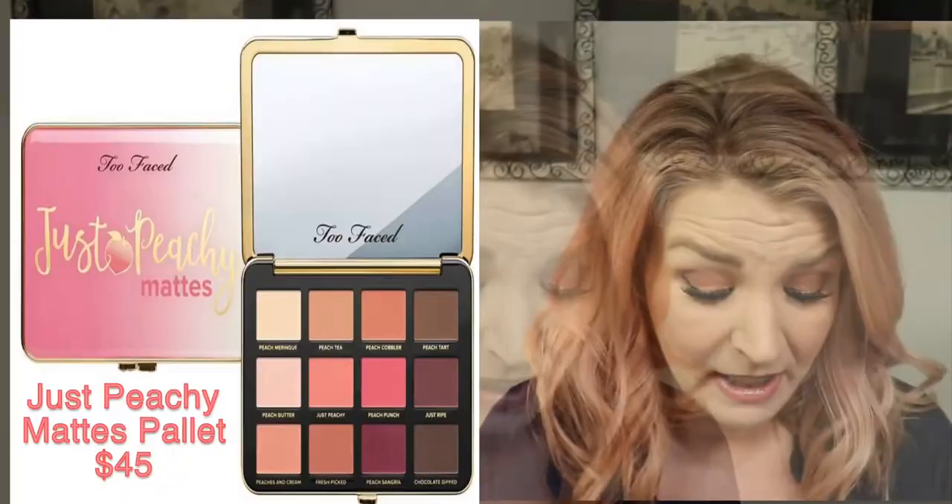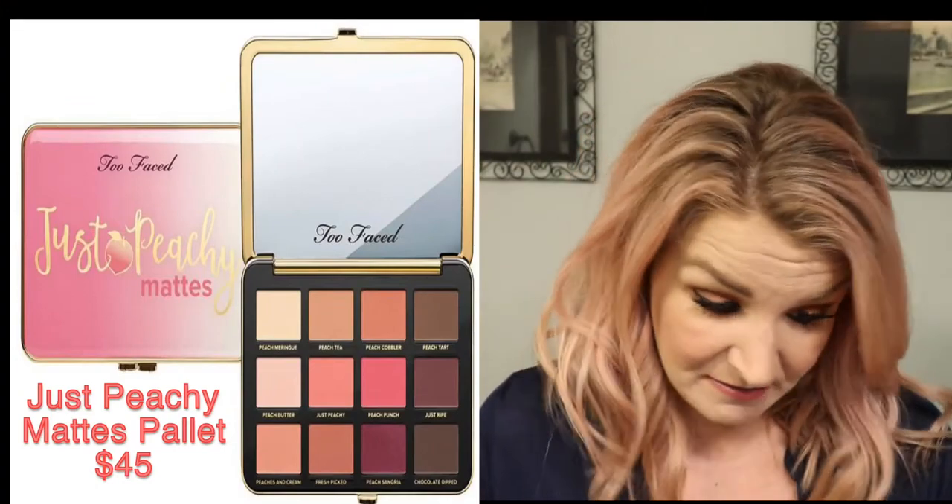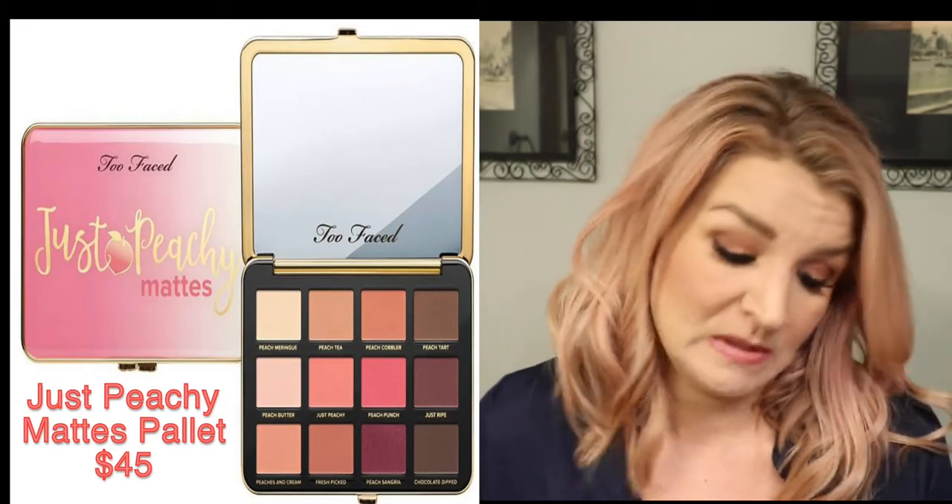Before I get into it, Two Faced has an existing peach collection — they came out with the Sweet Peach palette, blushes, and lip glosses. I don't have the Sweet Peach palette or any Two Faced palettes, but the Just Peachy Mattes is one I'm going to purchase because the colors are stunning. Everything in the collection smells like peaches — like how their chocolate bronzer and chocolate bar palette smell like chocolate. The palette has 12 shades, all matte, in warm tones — pinks, peach tones, and a gorgeous cranberry shade called Peach Sangria.